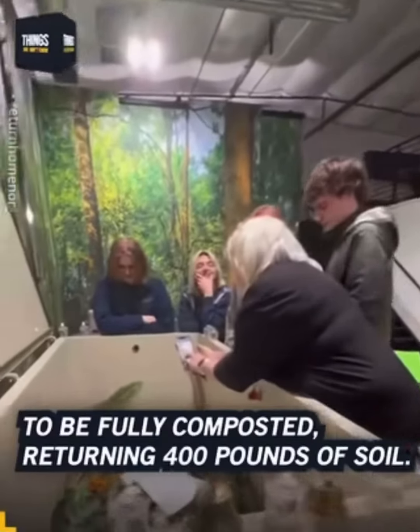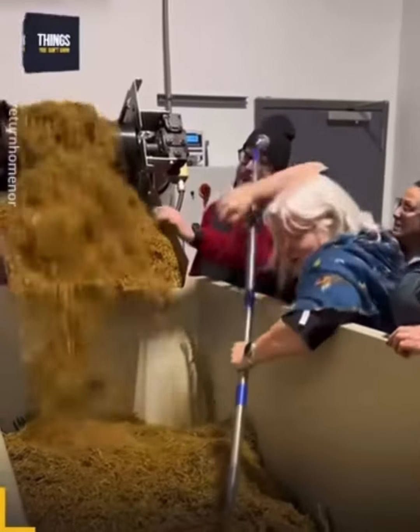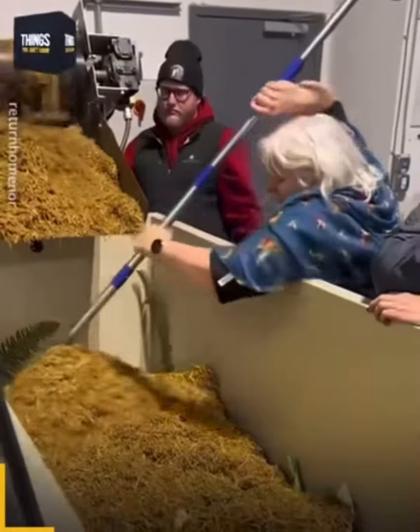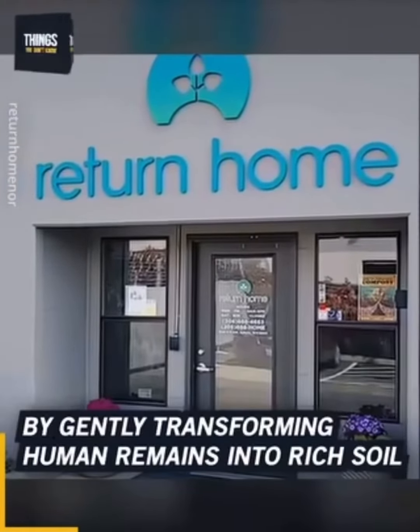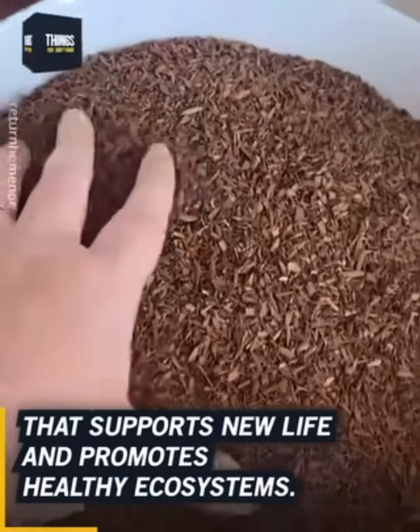His wish was to be fully composted, returning 400 pounds of soil. Return Home makes this possible by gently transforming human remains into rich soil that supports new life and promotes healthy ecosystems.